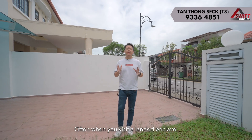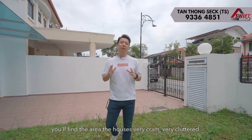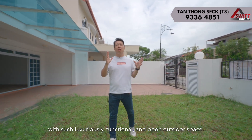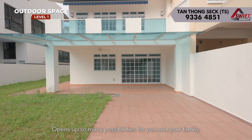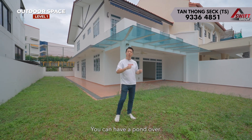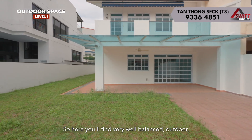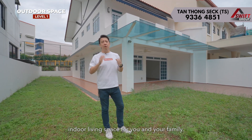Often when you visit a landed enclave, especially with semi-detached and terrace houses, you'll find the area very cramped and very clustered. Very rarely do you find a semi-detached with such luxuriously functional and open outdoor space. It opens up so many possibilities — you can have a pool, a pond, outdoor living and dining, or even a half-basketball court. Here you find a very well-balanced outdoor and indoor living space for you and your family.